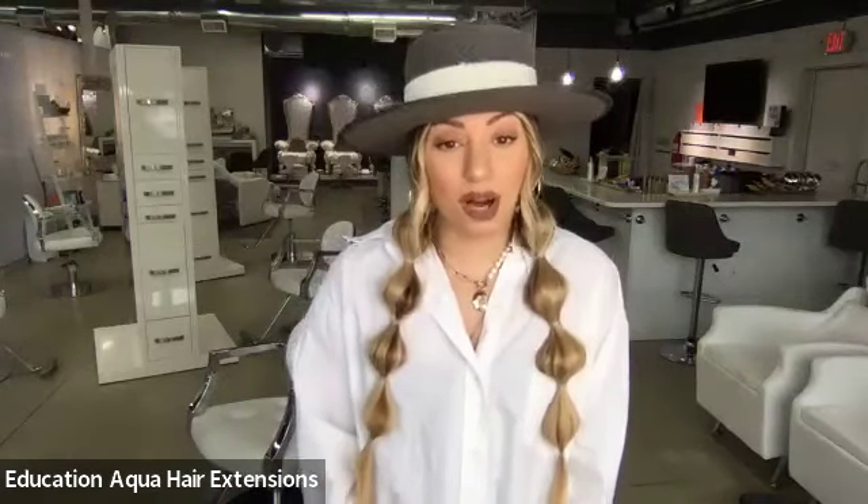As you are tuning in with us this morning or this afternoon, I would love to know where you're joining us from. If you don't know me already, my name is Samantha, and I'm the Artistic Director with Aqua. I'm so excited to be here for this webinar, but I would love to know who you are and where you're joining in from. Feel free to leave me a comment in the chat box — let me know who you are, where you're joining us from.